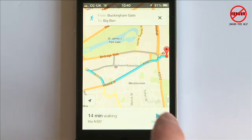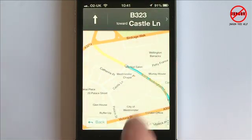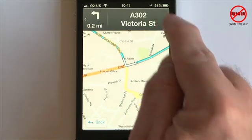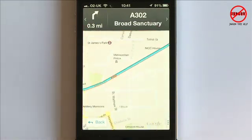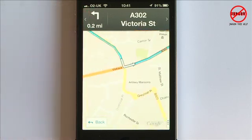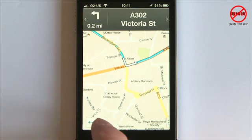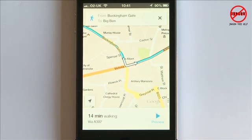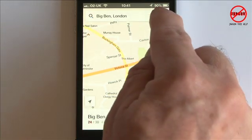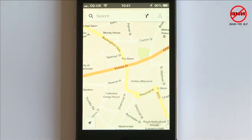I can tap on Preview, and from there I can tap to go forwards along the route or backwards as well — so you can see your route and plan it out. I can tap Back, cancel, and start again with something else, and that closes it.